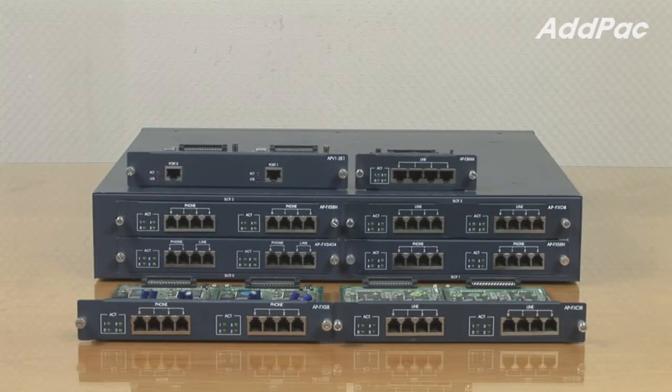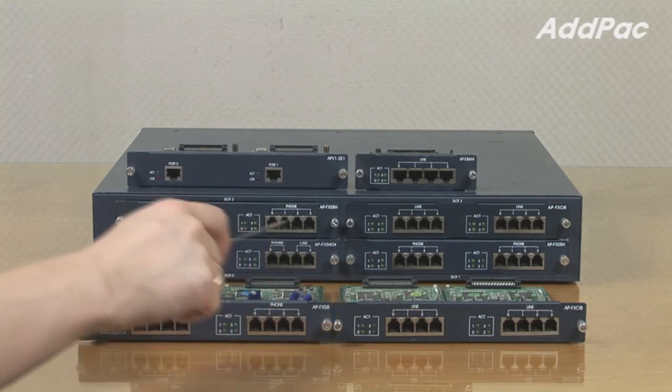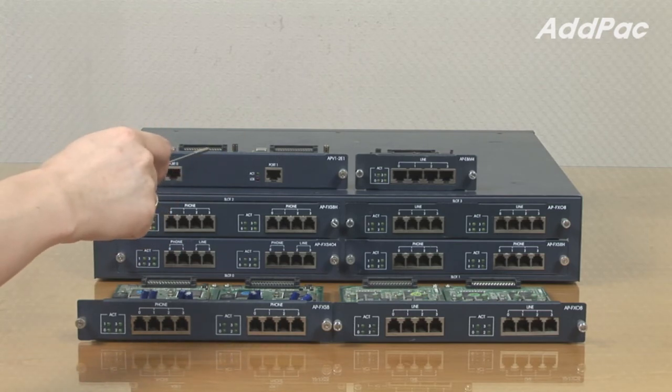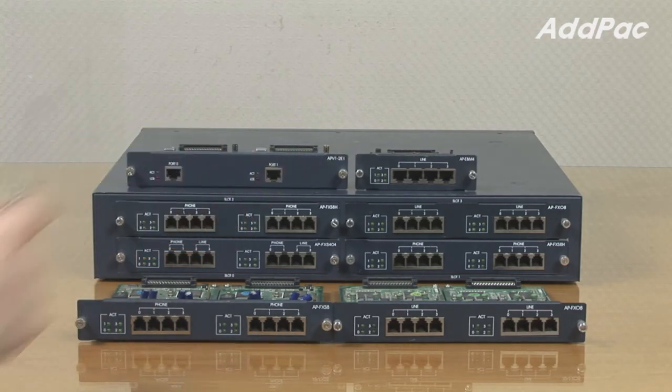The AP2640 provides different types of modules. We have FXS port, FXO port, combination of both FXS and FXO, E1 card, and E&M card.